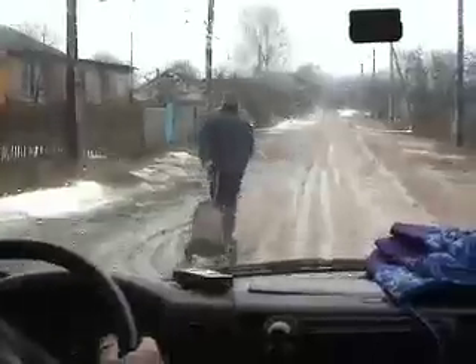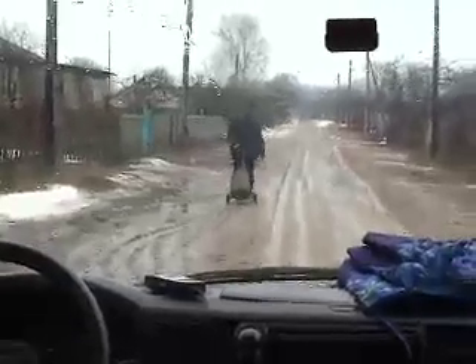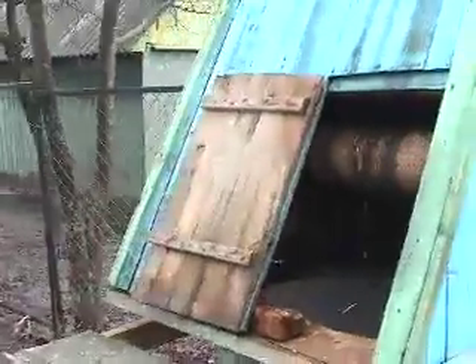If a village is big enough, it will have a small water tower fed from a series of wells. There will be taps placed around the village and people will bring their water containers to fill them. In smaller hamlets they have communal wells like this one, where the water is retrieved manually by the bucketful.